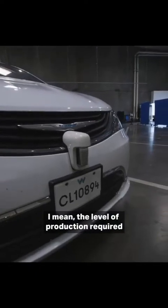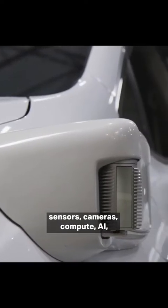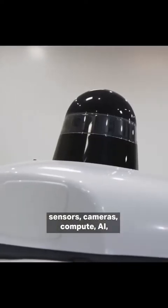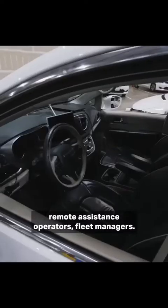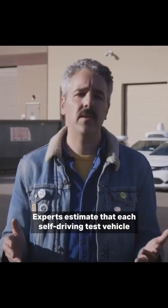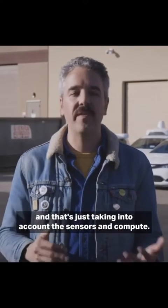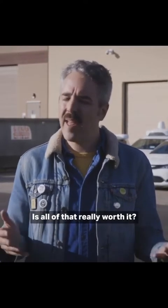The level of production required for each of these driverless vehicles is immense — sensors, cameras, compute, AI, remote assistance operators, fleet managers. Experts estimate that each self-driving test vehicle could cost $400,000 alone, and that's just taking into account the sensors and compute. Is all of that really worth it?